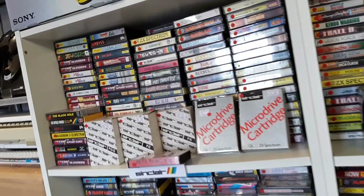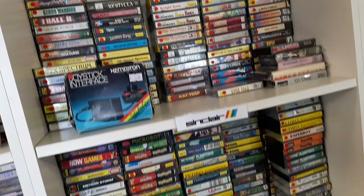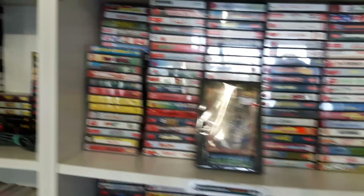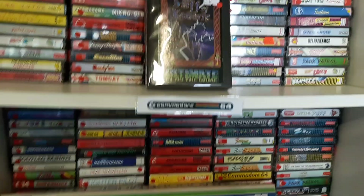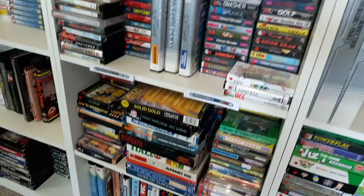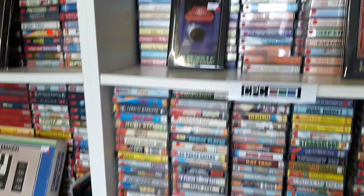So yeah, we've got Spectrum down here, and more Spectrum, and more Spectrum right down to the floor. Got big box stuff down here too. Then we come on to the Commodore 64 section - all this is double stacked as well, so there's another layer of tapes behind here as you can see. Most of these are double stacked, some are triple stacked. This is all Commodore - a bit of a mixture of VIC-20 and Commodore 64 there.